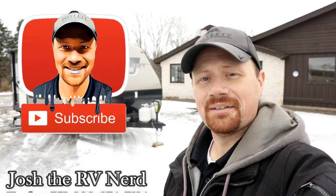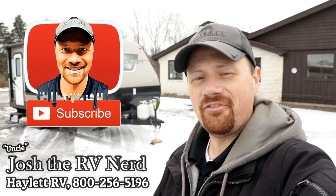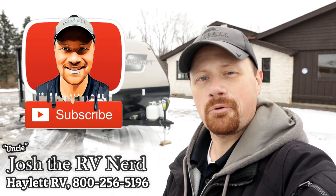Doesn't matter if you've got a trade, if you need financing, or if you need hitching — we do everything. Whether this is going to be your first one or your last one, we'll take care of you. Take care, stay safe, have fun, and have an A1 day, everyone.